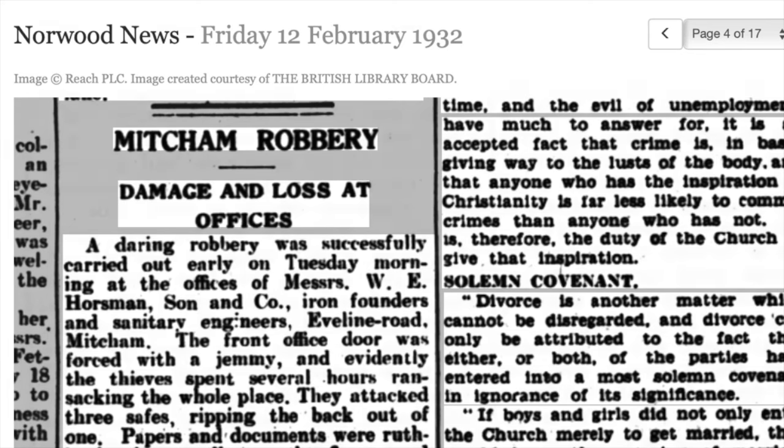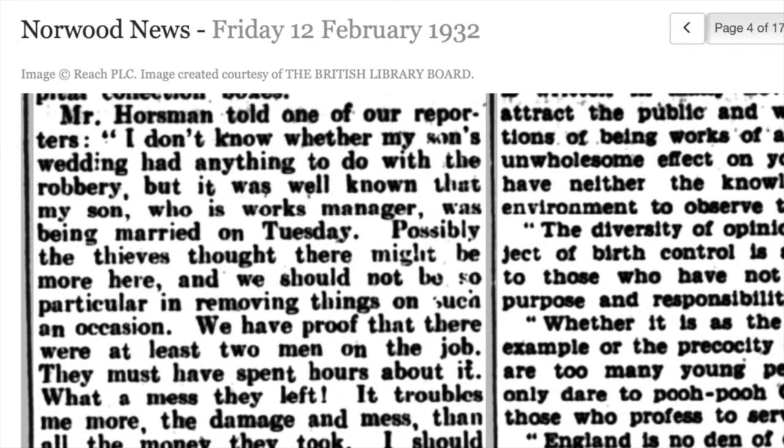The story continues that Mr. Horseman told the reporter that he didn't know whether his son's wedding had anything to do with the robbery, but it was well known that his son, who is the works manager, was getting married.